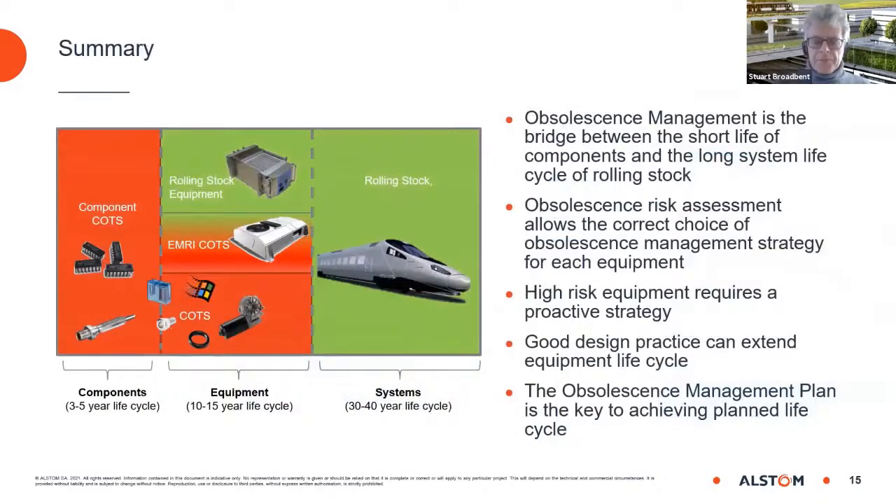In summary, obsolescence management is the bridge between the short lifecycle of components and the long lifecycle of rolling stock. The obsolescence risk assessment allows the correct choice of strategy for each equipment within the system. High-risk equipment requires a proactive strategy, and good design practice can extend equipment life. The obsolescence management plan is the key to achieving the planned lifecycle of the equipment and avoiding premature withdrawal from service due to difficulty obtaining spare parts or inability to meet the latest operator constraints and service requirements.